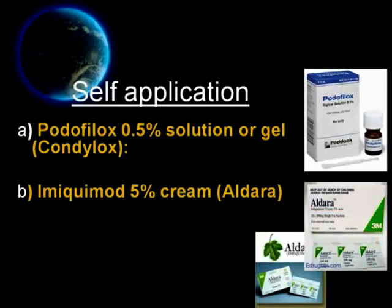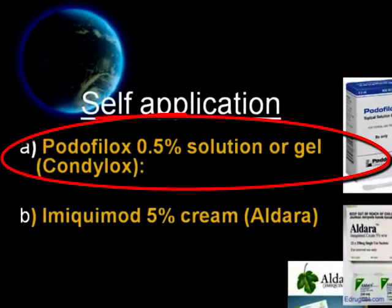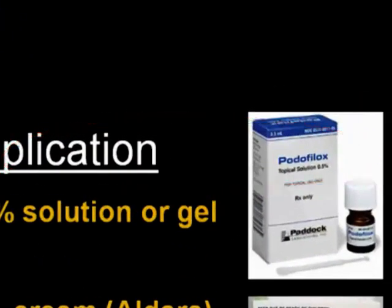Patients can be allowed to treat themselves using the following medications. Number one, podophyllox 0.5% solution or gel, also known as condylox. Patients may apply podophyllox solution with a cotton swab or podophyllox gel with a finger to visible genital warts twice daily for 3 days, followed by 4 days of no therapy. This cycle may be repeated as necessary for a total of 4 cycles. Total wart area treated should not exceed 10 cm² and total volume of podophyllox should not exceed 0.5 ml per day.